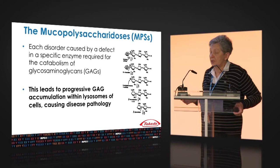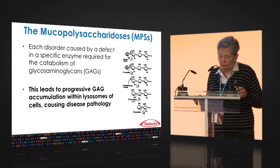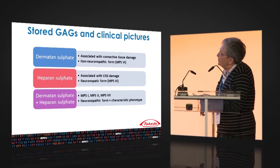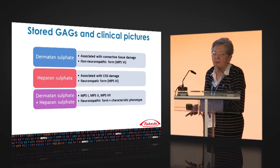Each disorder is caused by a deficit of activity of a specific enzyme required for catabolism of glycosaminoglycans. This leads to storage of glycosaminoglycans within lysosomes, cells, and outside the cells. Dermatan sulfate storage is connected with connective tissue damage, and heparan sulfate is connected with central nervous system damage.